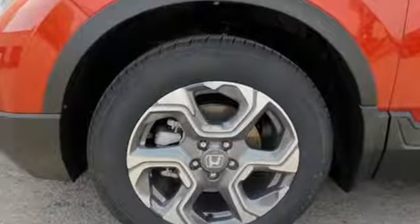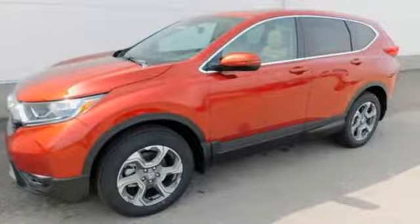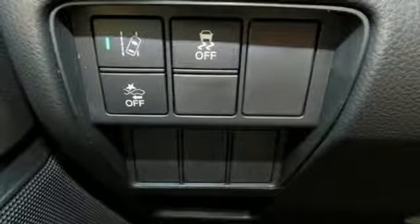The fold-down 60-40 split rear seat and cargo area tie-down anchors make it easy to fill it up, and you won't have to fill up with gas as often thanks to the Eco Assist system and Econ button.